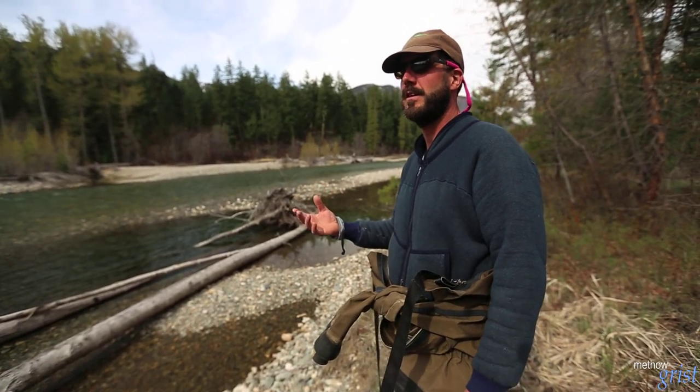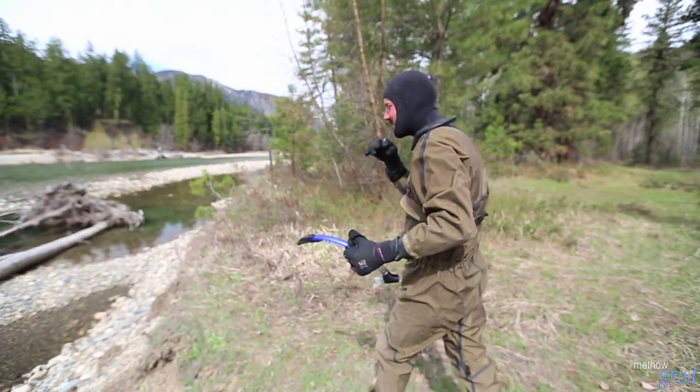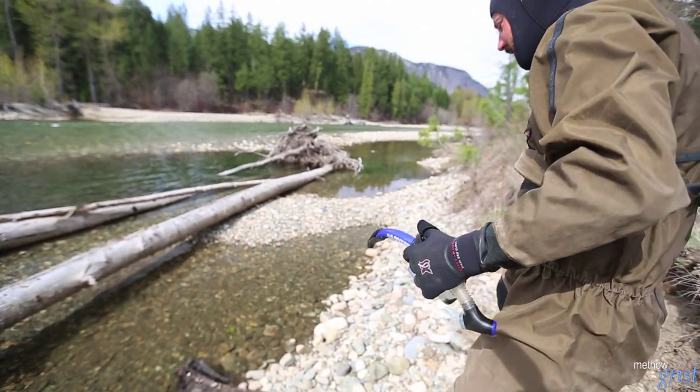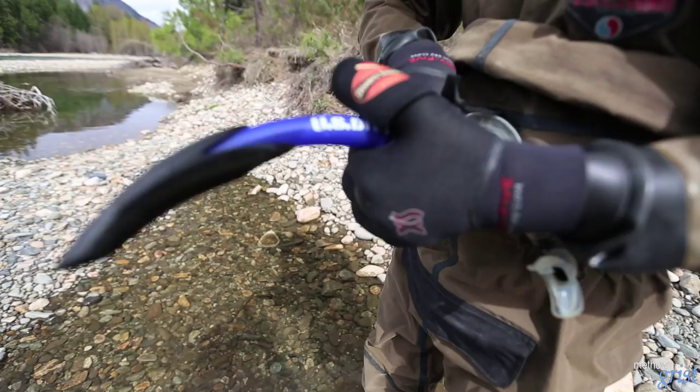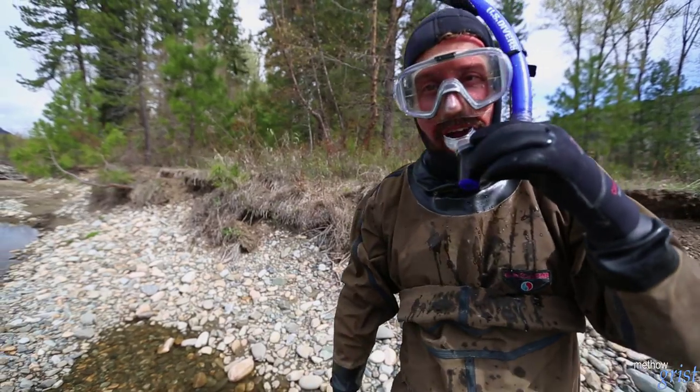All the fish that we see we'll count by life stage and species, so that's one of the more important data collection tasks we have when we're snorkeling — counting how many fish we see. Some high-tech lens cleaner. Alright, here we go.